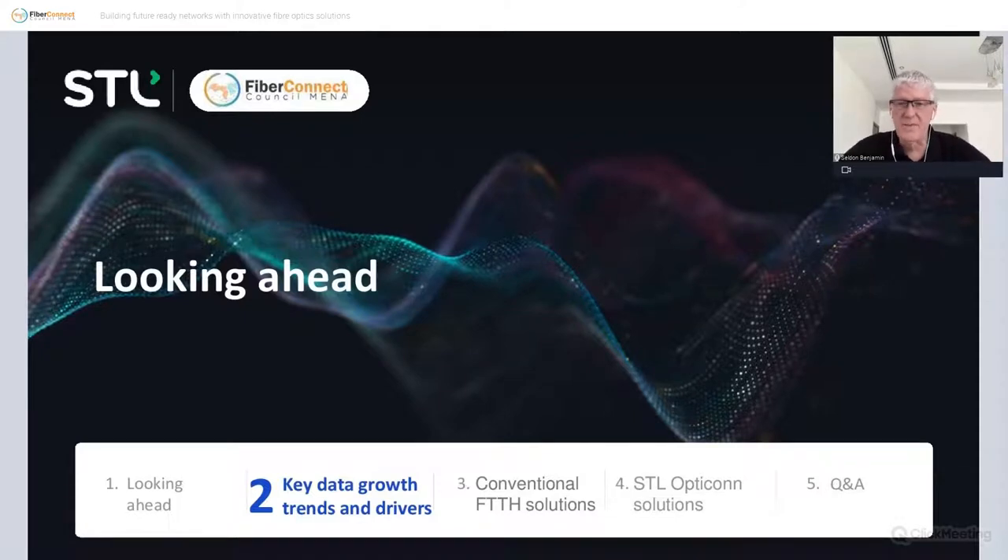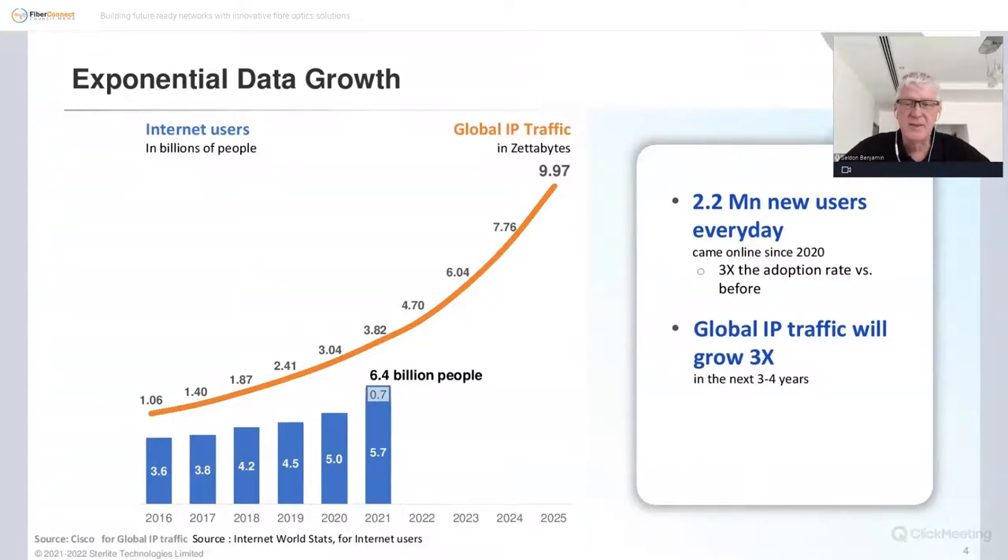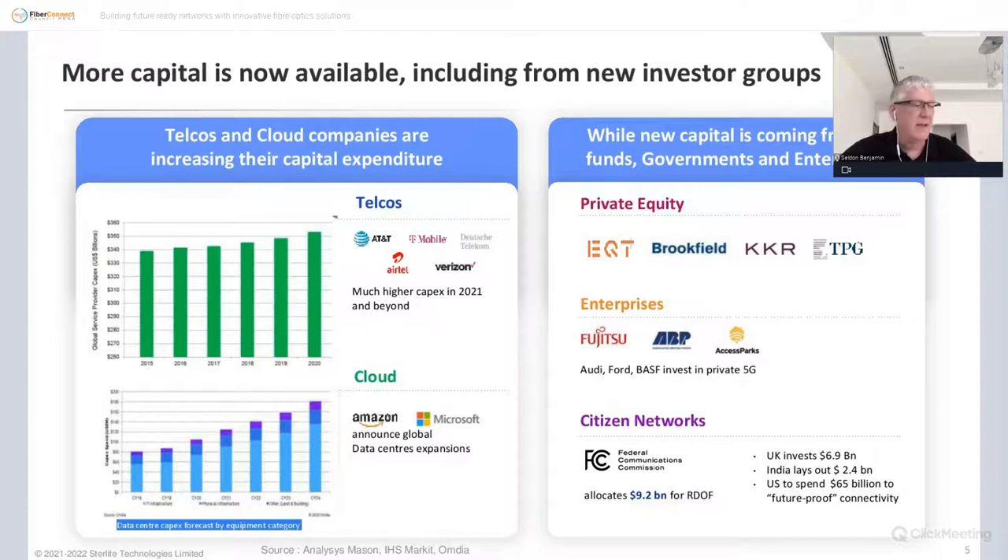These slides on key drivers and trends may be familiar, as they kick off any fiber optic talk nowadays. The blue bars show the number of billions of people on the internet — an interesting tidbit is 2.2 million new users every day, up from pre-pandemic levels. Obviously this is driving more and more traffic, with global IP traffic predicted to grow multiple times over the next three to four years. It's our job — everyone here — to provide networks that can handle all of this data.